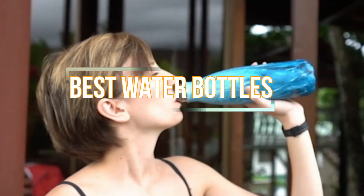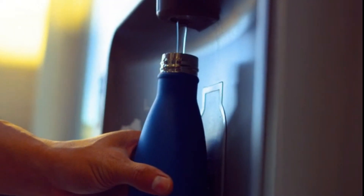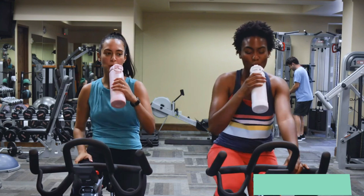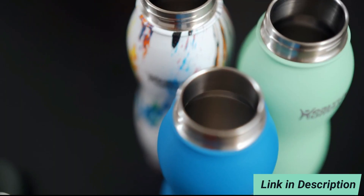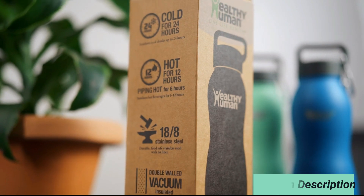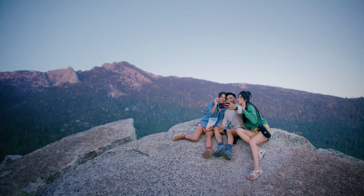Hey there, guys. So, you want to know which water bottle will be the best for you this year? Well, in this video, we're breaking down the top 10 best water bottles on the market this year based on price versus performance and application. Stay tuned. By the end of this video, you'll know exactly which water bottle is best for you.